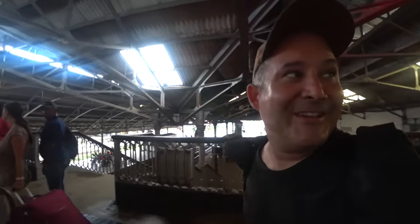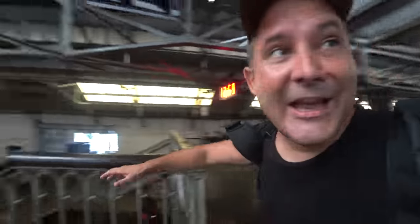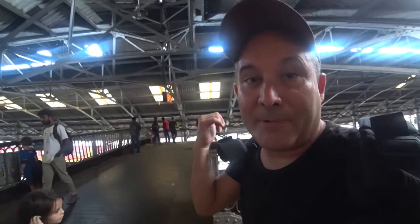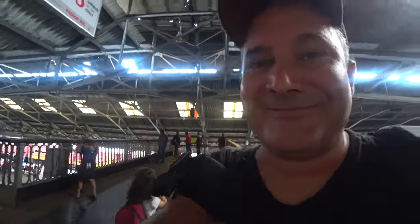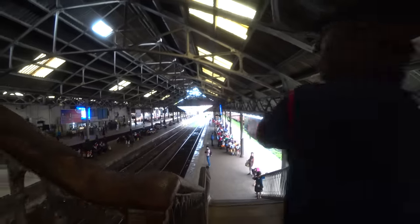Hello guys, welcome to Colombo! We're trying to take a train to Ambalangoda. This is the very cool Fort Railway Station in Colombo. I like it, although they don't have any elevators or escalators, so we had to carry the stroller up here because we're on platform five. It looks like a very cool railway station — it's old-school. I like it.